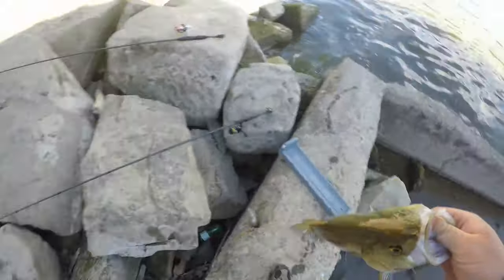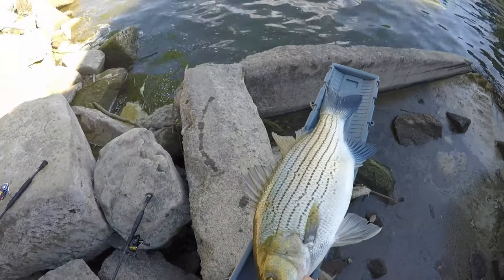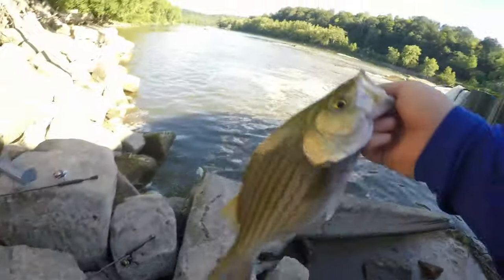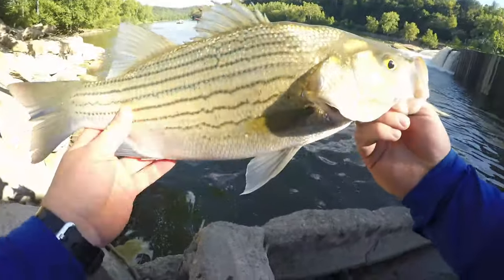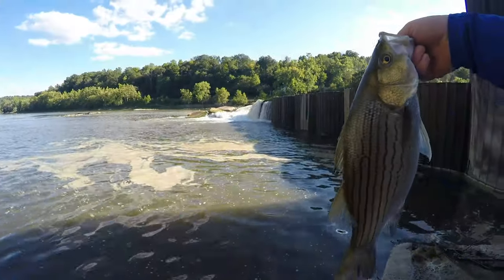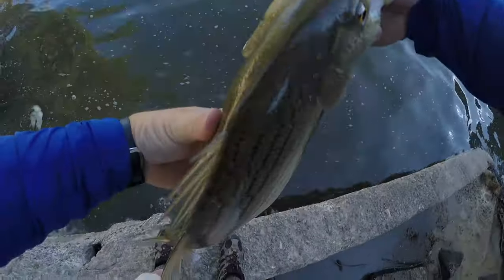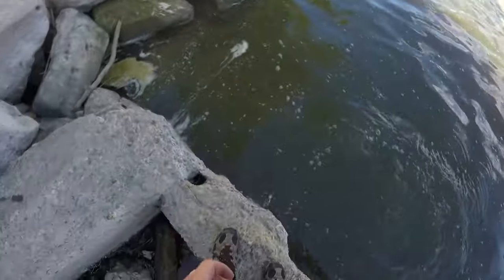Awesome fish! Let's get a measurement — about 18 inches. Let's let this river beast go. Look at the belly on that chubby guy! Awesome, awesome catch. That must have been what was down there that hit me last time and broke me off. There you go buddy!